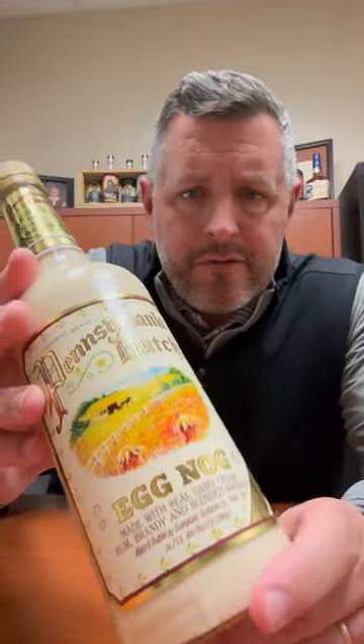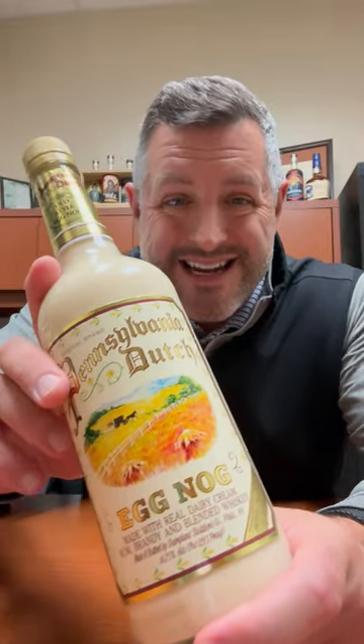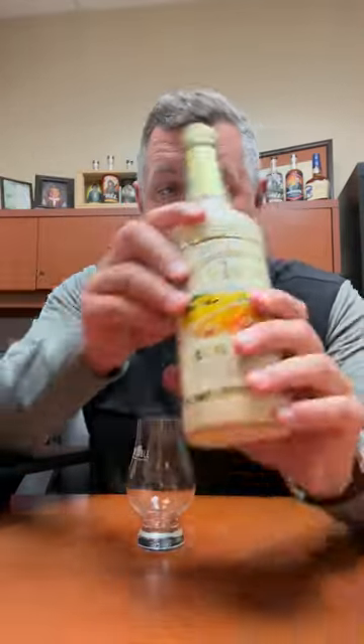Deep in the heart of Philadelphia is Joaquin's Distillers, which has been there since the 1880s. The Cooper family, which has owned it since the 60s, has actually been responsible for some of the most famous cordials ever to be created and sold.